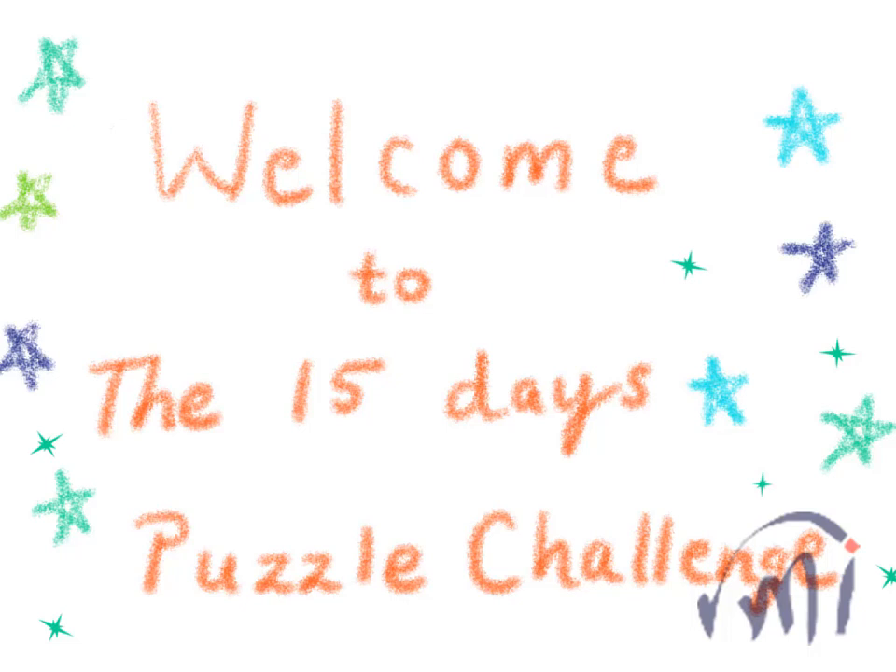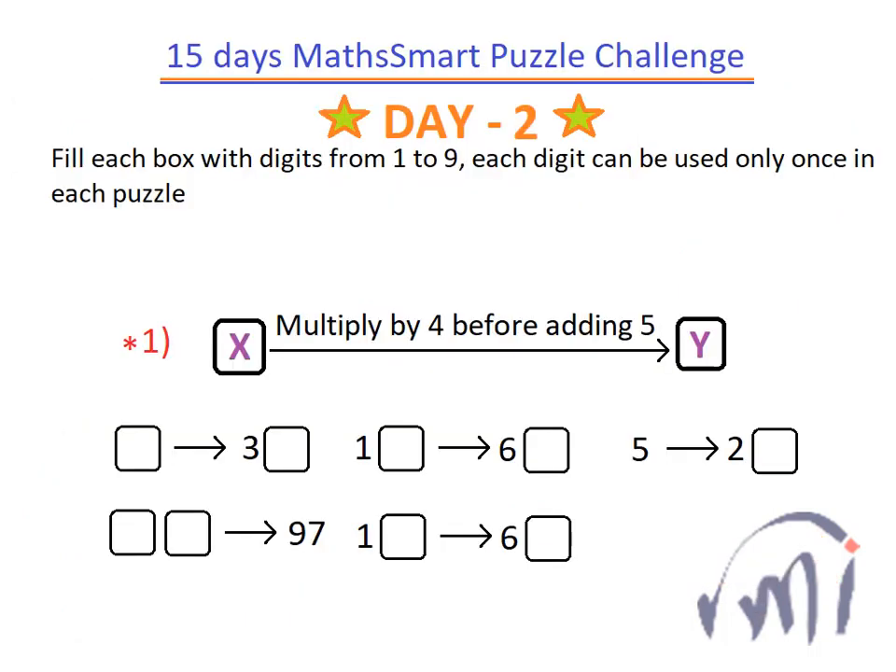Hi friends, welcome to the 15 days puzzle challenge. Today is day 2 and we have a new set of puzzles. So let's see what those puzzles are. Here is the puzzle set of day 2.